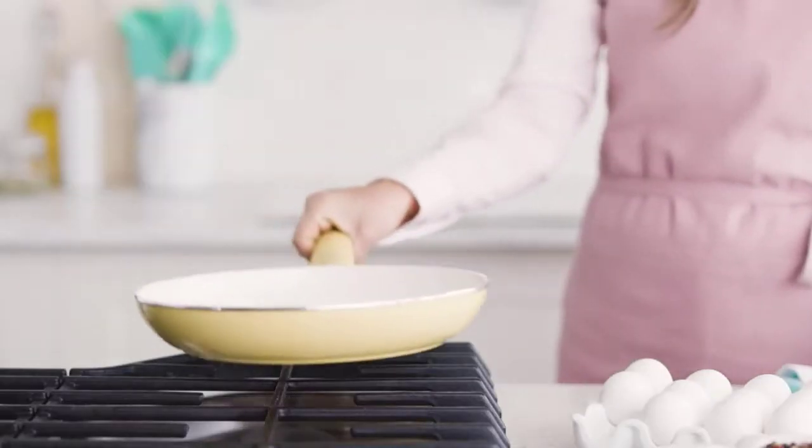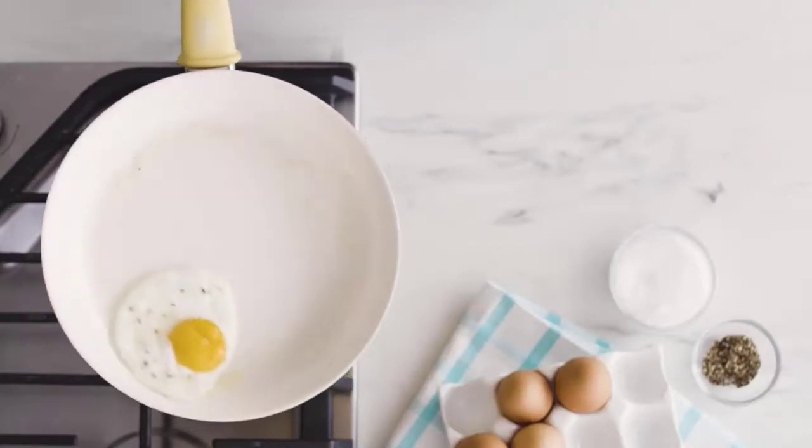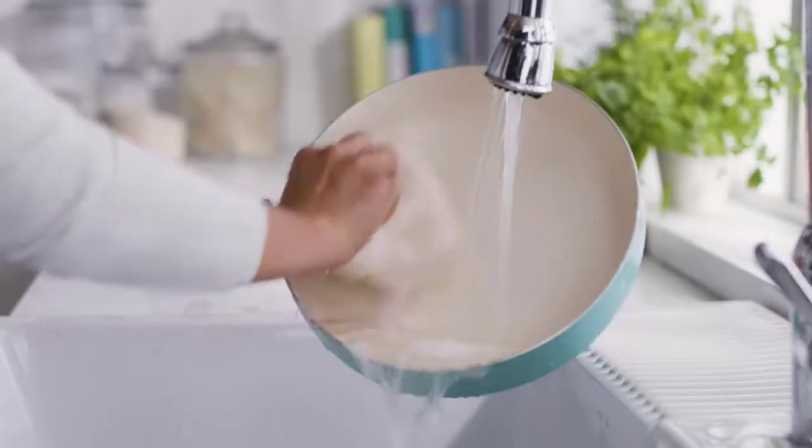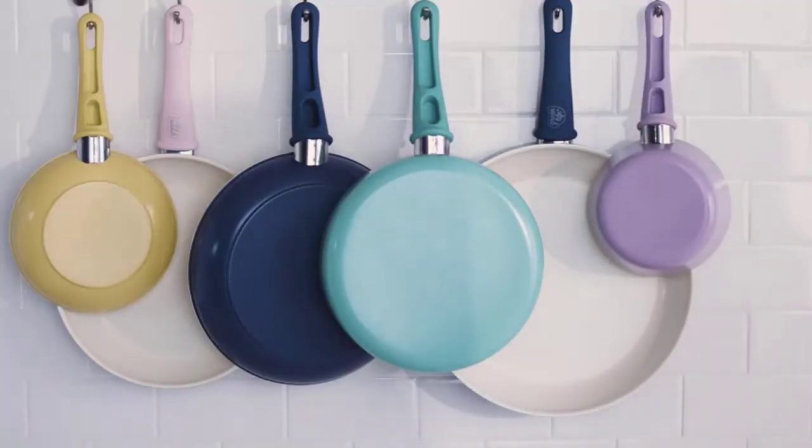Ceramic cookware offers a good alternative to traditional nonstick pots and pans that are often coated in Teflon, a material known to release toxins when overheated. 500 degrees Fahrenheit is the recommended maximum.